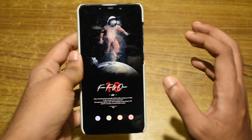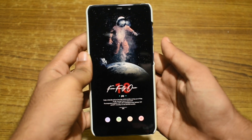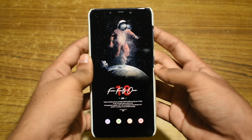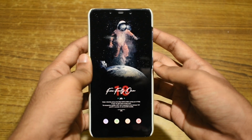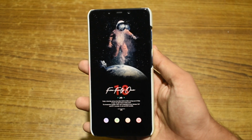Hey everyone, welcome to another video from Random Shishi. Today we will take a look at 10 cool Android apps you should have on your phone. If you are watching our videos for the first time, make sure you subscribe and hit that bell icon. Without any delay, let's jump onto the first app on our list.